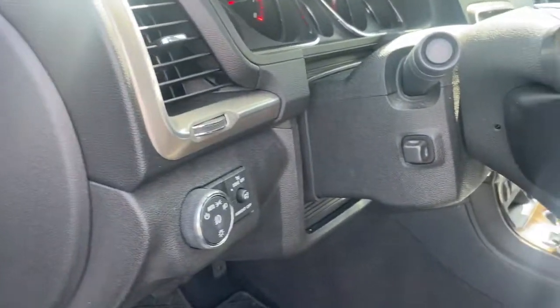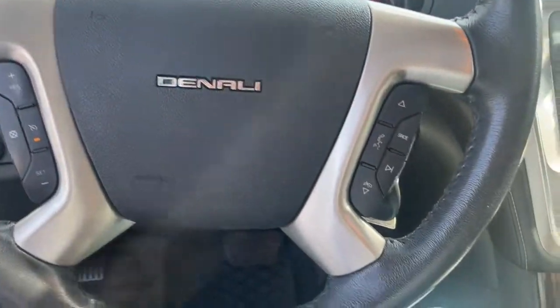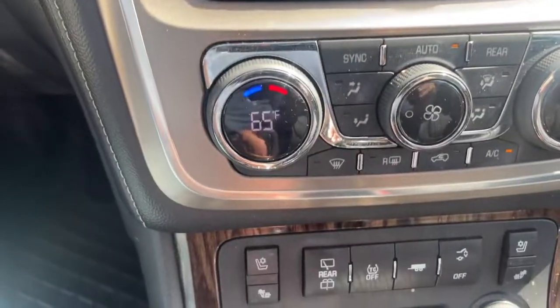The following are some of this vehicle's highlighted options: Third Row Seat, Heated Driver Seat, Keyless Entry, All-Wheel Drive, Navigation System, Remote Engine Start, Satellite Radio, Power Passenger Seat, Cooled Driver Seat, Fog Lamps.